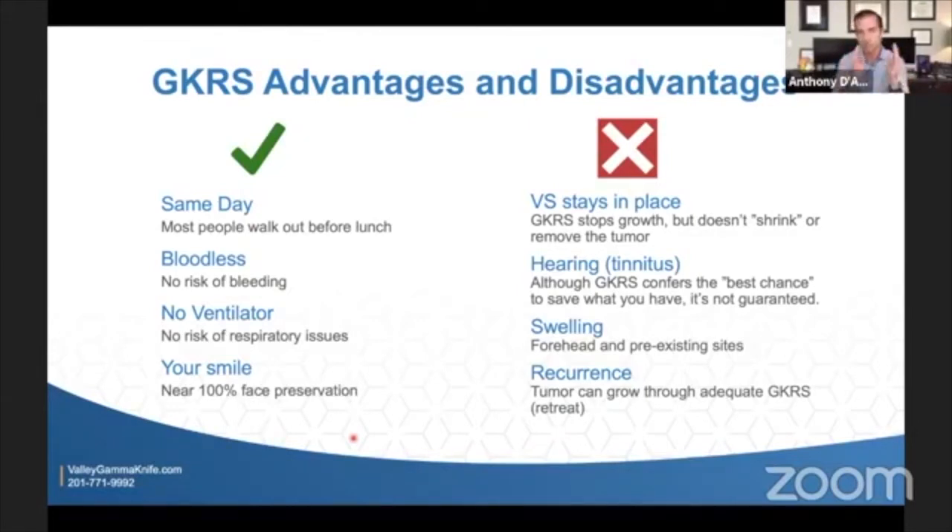There's no real bleeding risk, which is nice — it's essentially bloodless aside from small injections that may produce a little drop of blood. There's no need for a ventilator either. We give some numbing medicine and a little oral sedative like Valium or Ativan, and people get through the frame placement and the MRI just fine. So there's no risk of creating pneumonia or needing a ventilator.